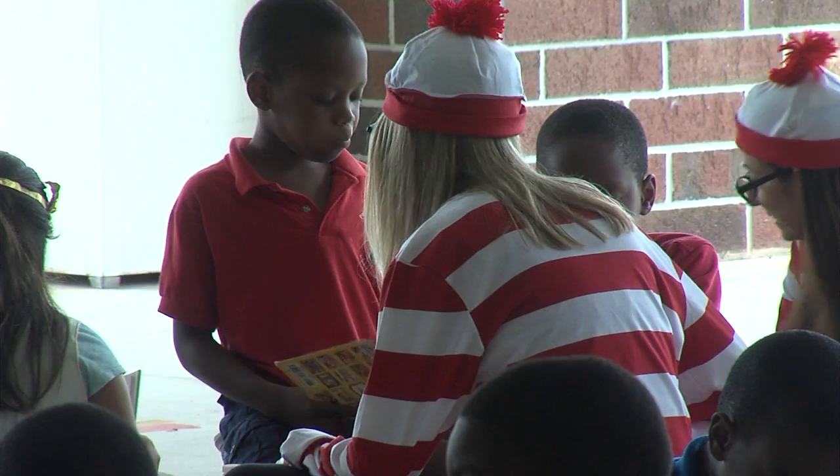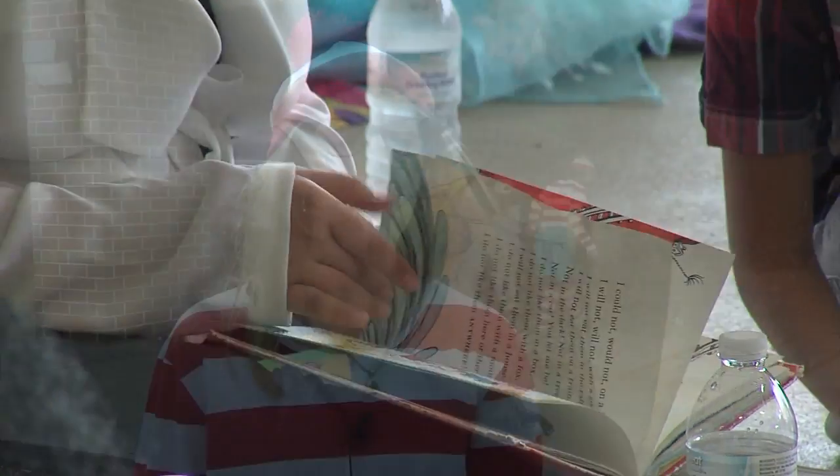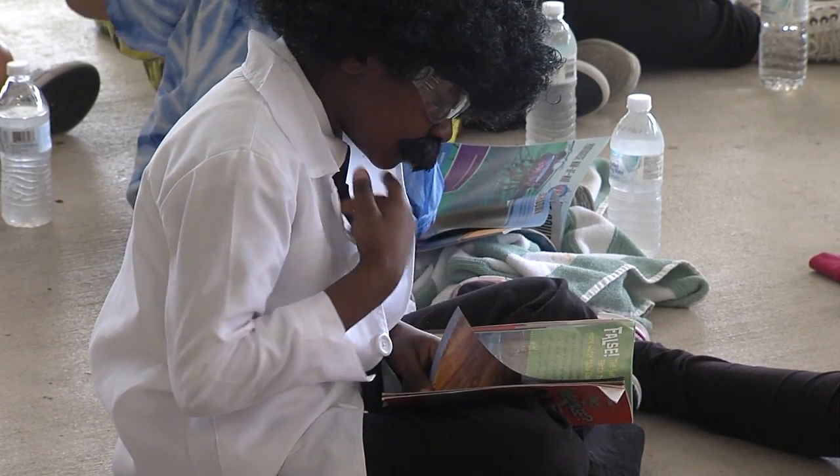Today we are having storybook character day. In honor of a special month — the end of October — we have the students dressed up in costume. They are either representing a character from their favorite storybook or they're dressed in a STEM costume.